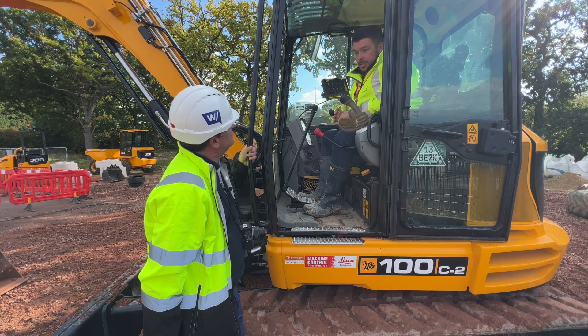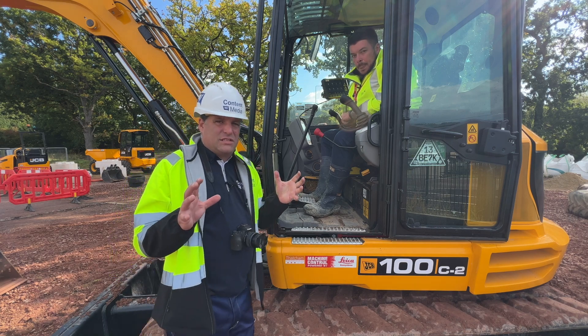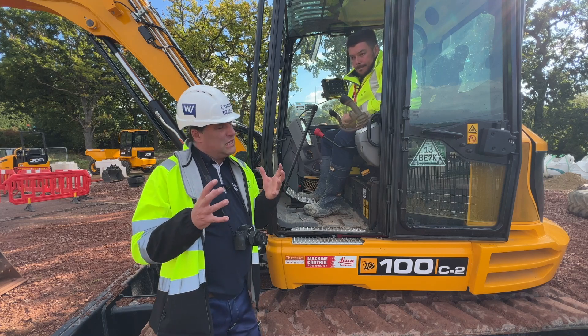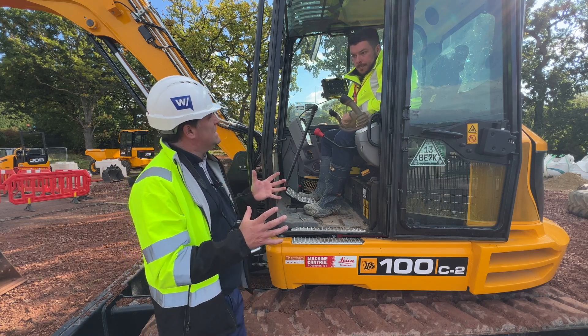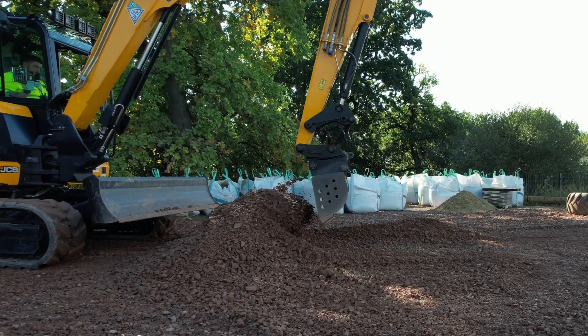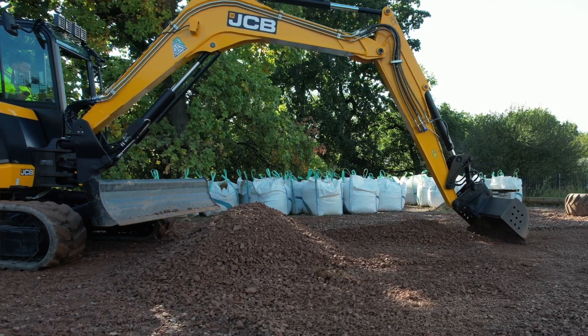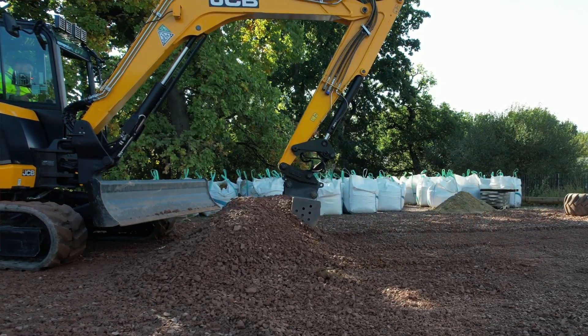We've also got a deep drainage area on the Leica MC1, where they learn how to dig deep drainage to a certain depth, how to mark the manholes out, how to mark the edge of the road — ready for the curb race and things like that. And it really is a site here which is focused on making people ready for work immediately when they leave. The apprenticeship is a really important stepping stone in that. There are different levels of competency, skills and training that take you all the way up to senior level in the industry.